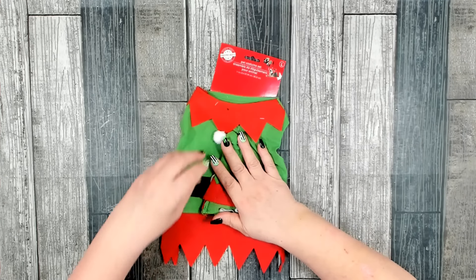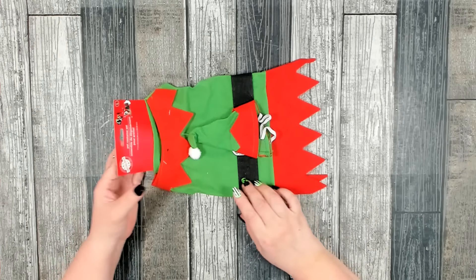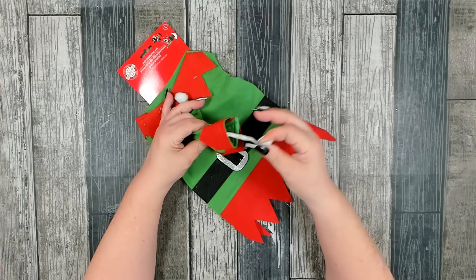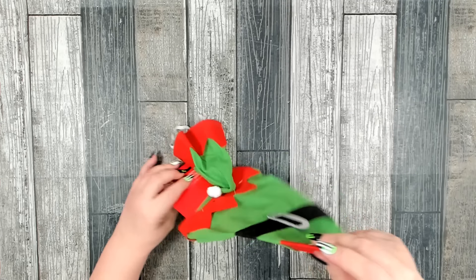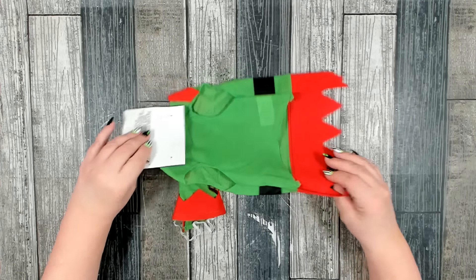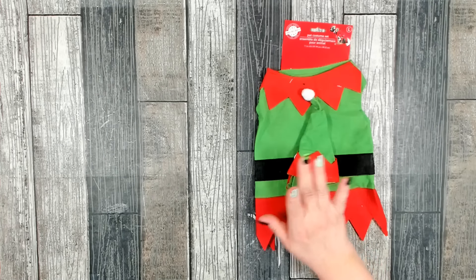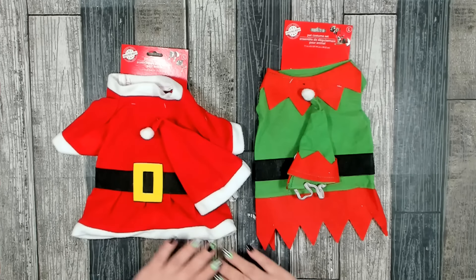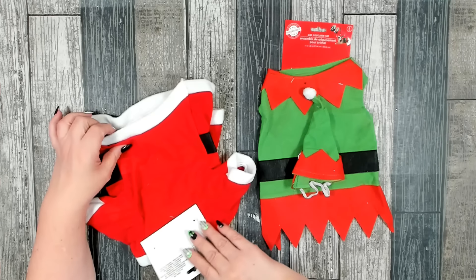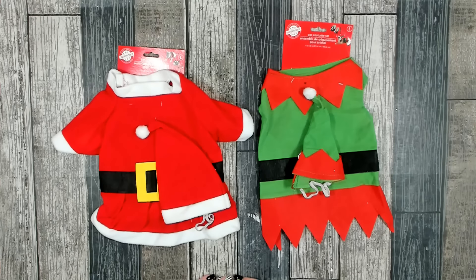I found this really cute pet costume in their $1.25 section — this is considered a large. It's the little elf outfit with a little hat that has a little band, and then the bodysuit which you just slip on. My dog's not that big, I'm not sure if it will fit, but I thought it was really cute. They also have the Santa — again they have the hat and the cute little body. This one has a little bit more room. Both are in the large size.